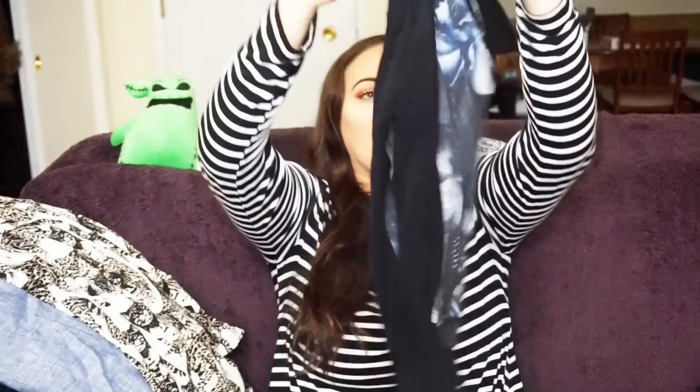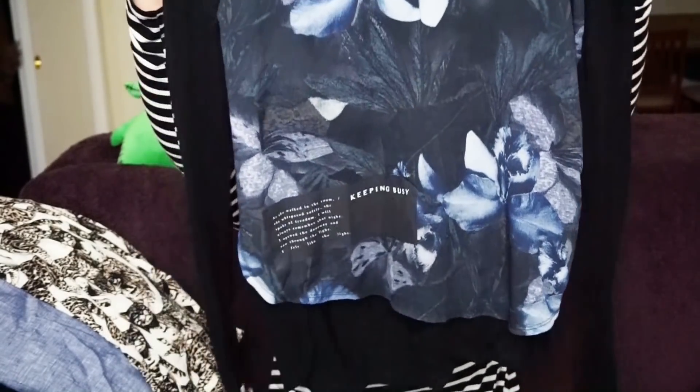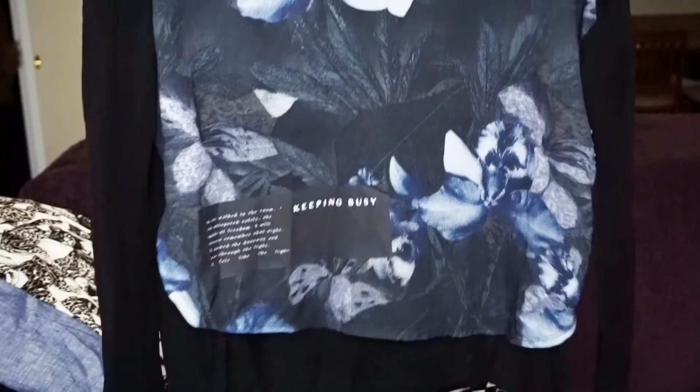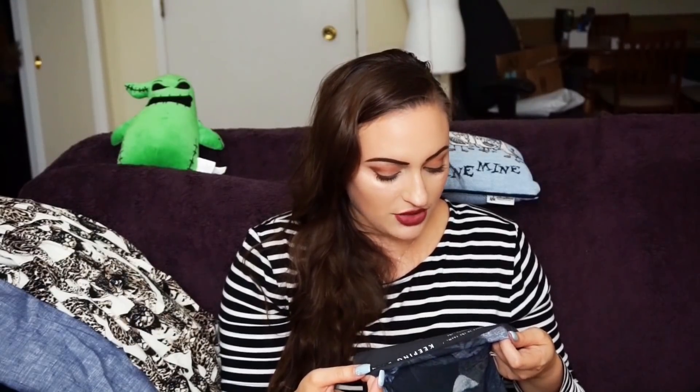Next, I picked up a Zara top. I'm kind of regretting it now because the style might not be trending, but maybe it could work. It says 'keeping busy' on the front and it's sheer. It's a cute cut, but I don't know how I feel about the words. Having words on tops feels very not in trend anymore. The text reads: 'As she walked in the room, she whispered softly. She spoke of freedom. I will always remember that night. I opened the doorway and saw through the light. I felt like the light — keeping busy.'